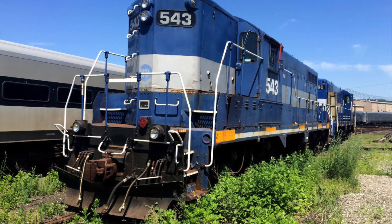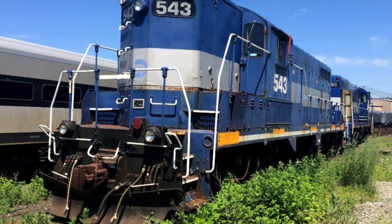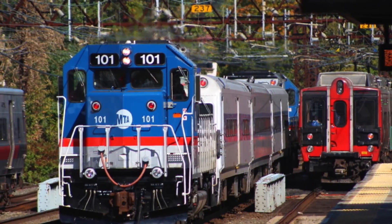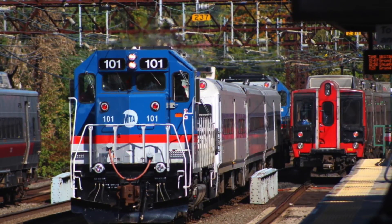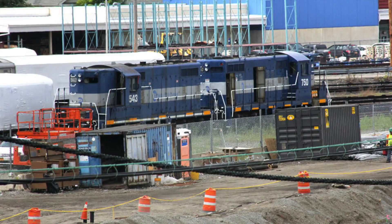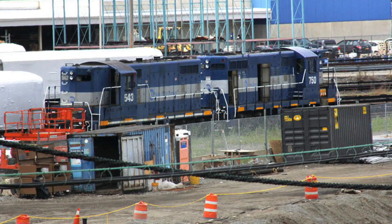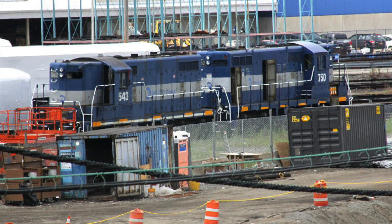These units then sat around Croton-Harmon shops without much purpose. They were reactivated for switcher service in 2012, but as the GP35s went out for rebuilds, the GP-8 and GP-9 did not, as the railroad wanted a uniform lineup of work locomotives and decided to replace them with newer GP35s rather than rebuild them. These two units have now sat in Croton-Harmon for years and are currently listed for sale.